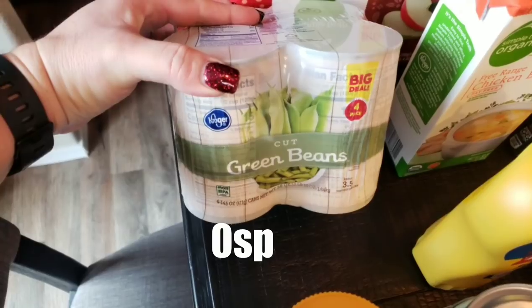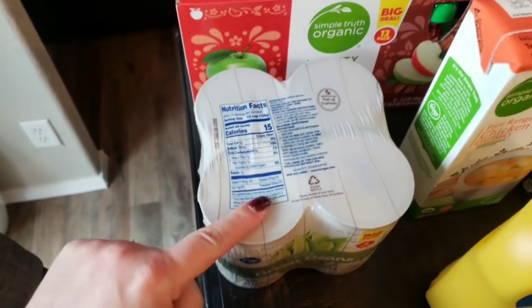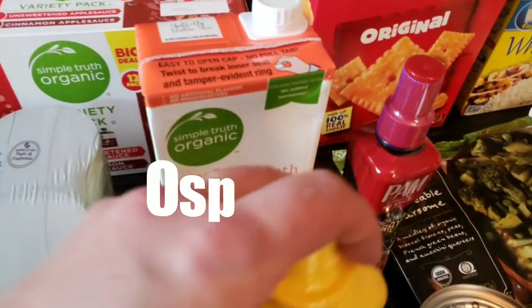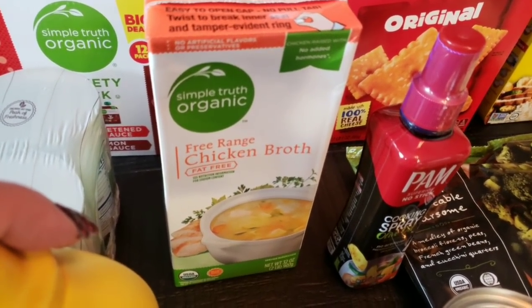I also picked up a four-pack of cut green beans. If you follow my channel, you know these are for my dogs — I just rinse them and they get those at dinner instead of table scraps. I also picked up a container of fat-free chicken broth, which is for a dinner recipe coming up this week.